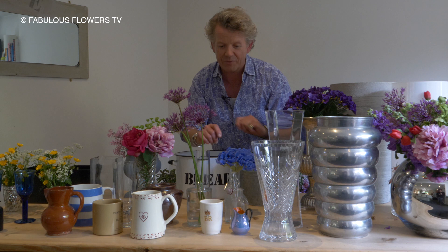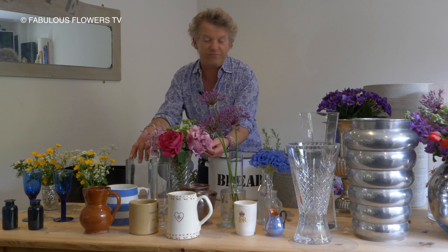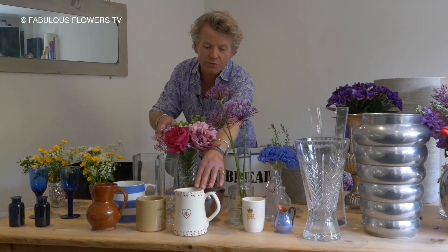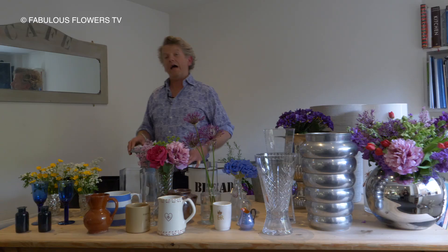Vase number three is your everyday sort of kitchen-y type one. Now this can be fun — this can be something from a charity shop, or something that you've found in the back of the kitchen cupboard. But you don't need millions of them. Just be strict with yourself, cut out the dead wood, have some options. So you've got jaunty Cornish, rustic pottery, glass, or just a lovely simple china one with the jaunty chickens on. We love that. So that's your everyday, that's your third one.